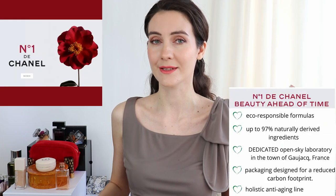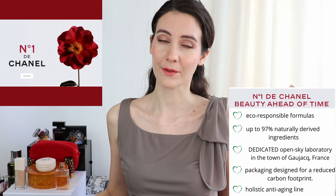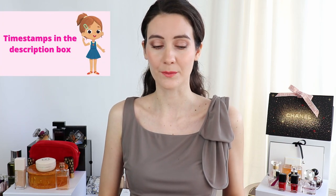Hey guys and welcome to this video. Thank you so much for joining me. Today I'm going to be talking about the new Numéro 1 de Chanel skincare line. I'm going to be sharing my thoughts, talking a little bit more about the science behind this new eco-friendly skincare line from Chanel, and also I'm going to show you the consistency of some of the products.